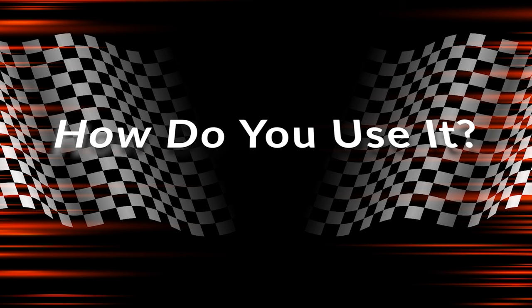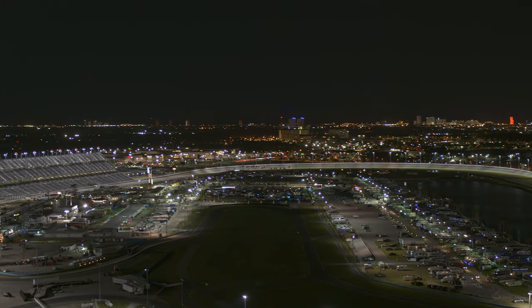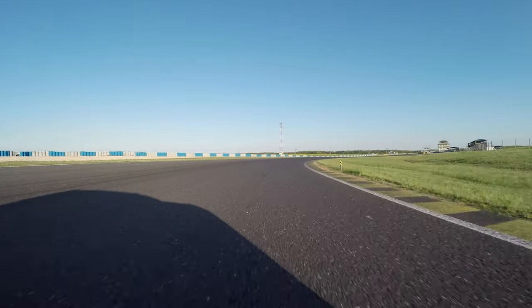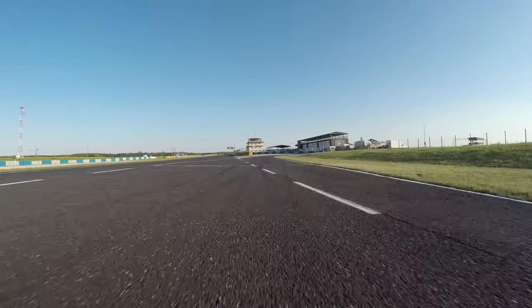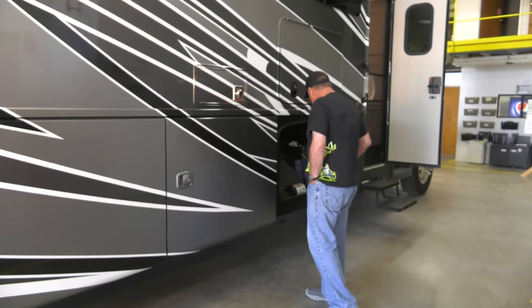We go to Daytona in February and that's the most time it's parked — two weeks, same place. We go to Volusia County Speedway. The rest of the time we're on a little swing right now, which in 10 days we'll be at 10 different racetracks. Every night we'll be parked at a different racetrack, and that's how we use it most of the time. It's just so simple for that.